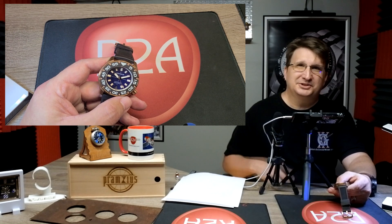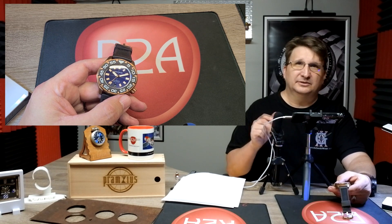Greetings everyone, Craig Hester here with r2awatches.com. Thank you for joining us as we continue on our journey through all the watches and accessories available at r2awatches.com. If you are watching this on YouTube, be sure to hit like and subscribe and ring that bell to get early notifications when we first load up a new video.